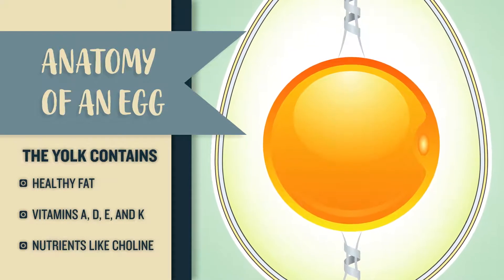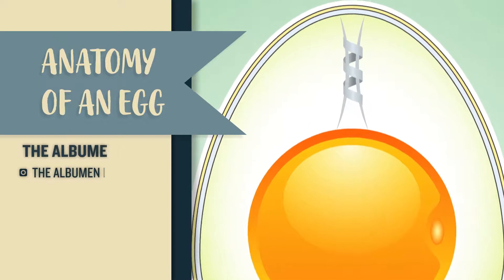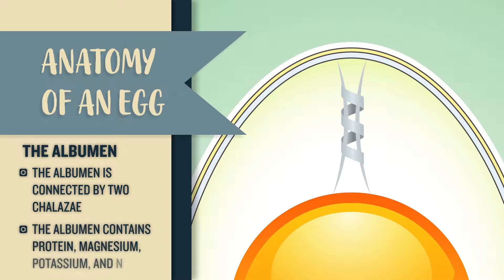The yolk can change color based on the chicken's diet. The albumin is connected to the yolk and the shell with two chalazae. Just four layers within the albumin contain a high amount of protein as well as the majority of the egg's magnesium, potassium, and niacin.